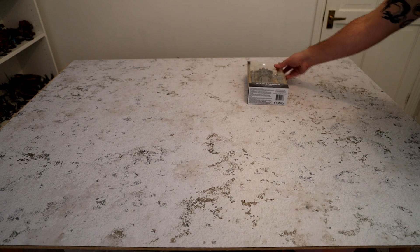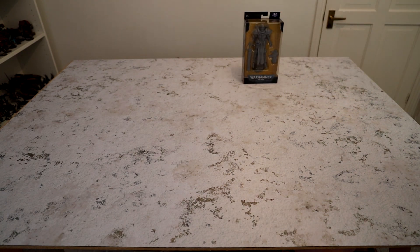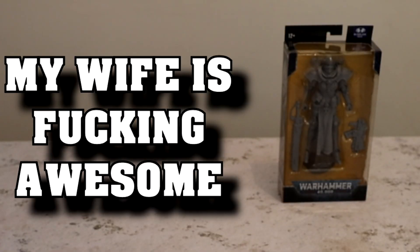The first Christmas present this year — my wife said she wasn't going to get me any models, and she got me the McFarlane paintable action figure, which is wicked. I'm really looking forward to painting it, but it's now in my pile of shame.